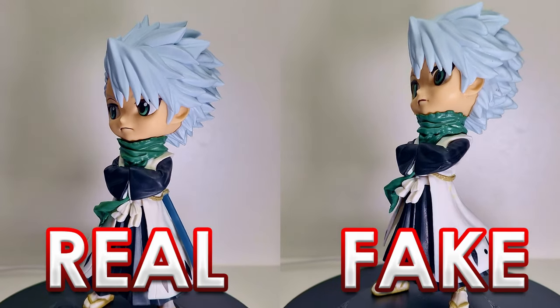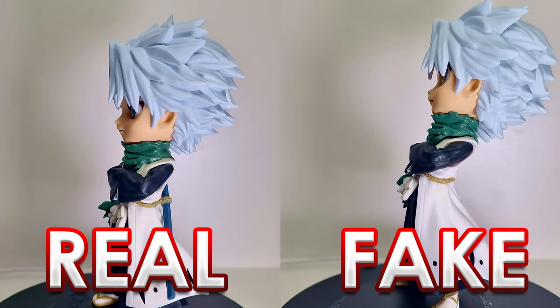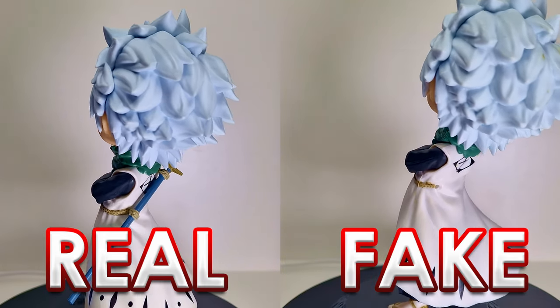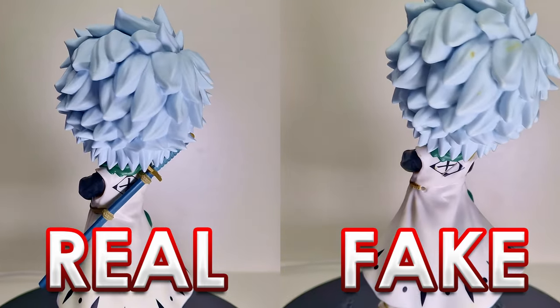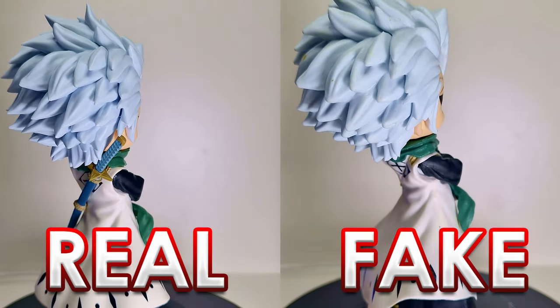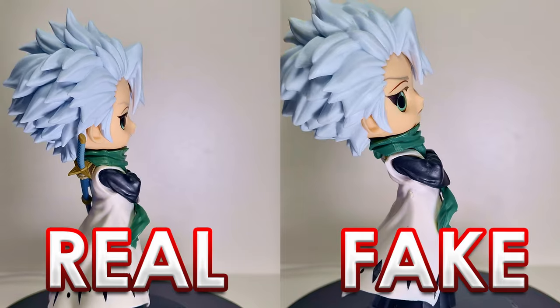And then you've got of course that logo on the back for his Captain Insignia. You'll notice that it is out of line and not great compared to the real one. The sword on the real one is a lot more solid and a lot more awesome.